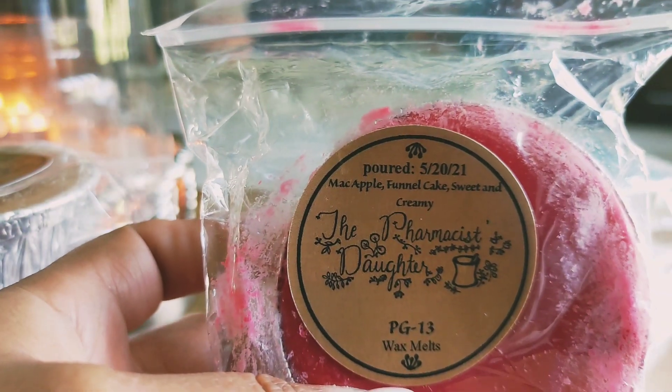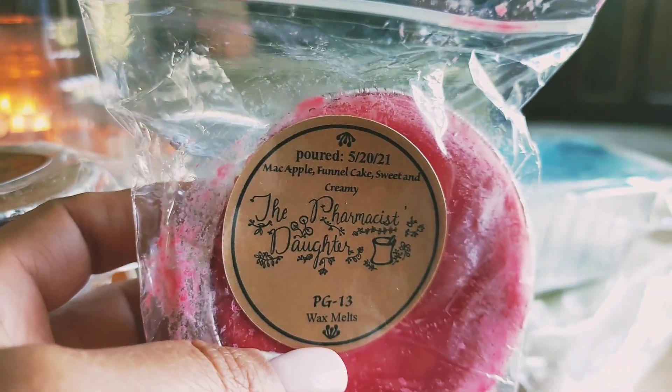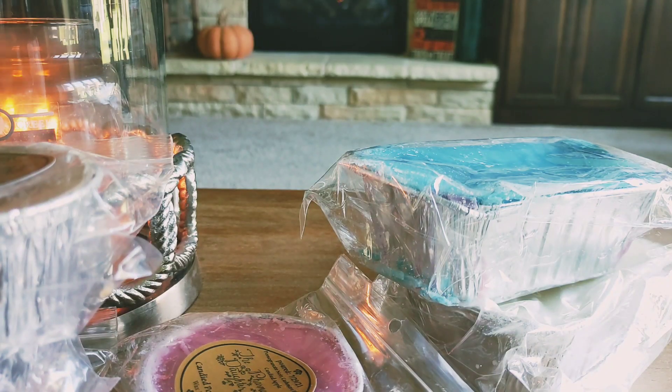Then I got PG-13, which is Mac Apple, Funnel Cake, Sweet and Creamy. This is nice. That Mac Apple is definitely the strongest but I do get the funnel cake — it's subtle but I do smell it in there.